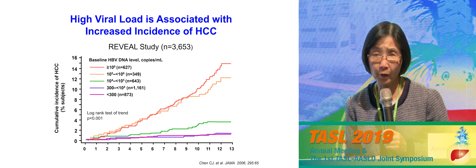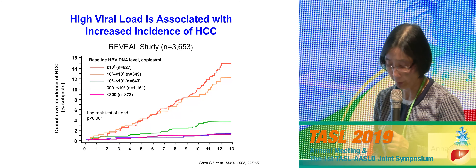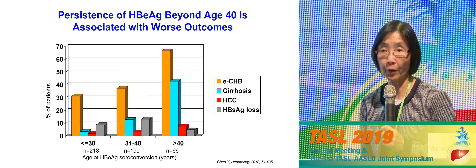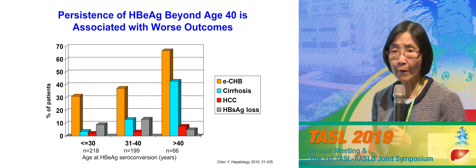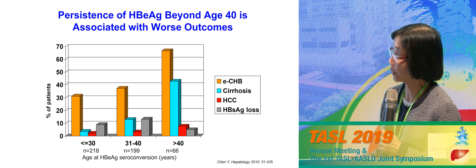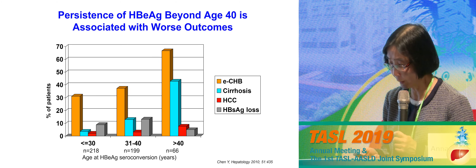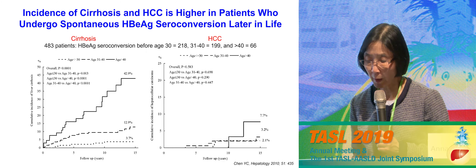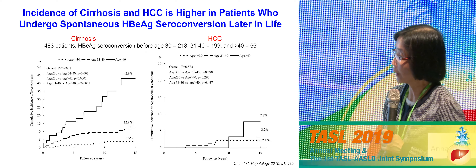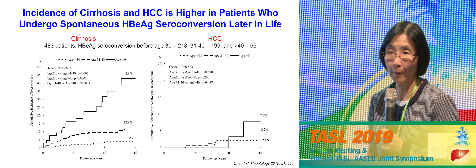The REVEAL study showed higher HBV DNA is associated with a higher chance of liver cancer, cirrhosis, and liver mortality. Data from Professor Liu's group showed that if patients remain HBeAg-positive for a long time beyond age 40 — even if they subsequently seroconvert — there's a higher chance they enter the HBeAg-negative chronic hepatitis phase instead of the inactive carrier phase, with higher risk of cirrhosis and liver cancer. Other Taiwan data showed that patients who seroconvert earlier, before age 30, have better outcomes than those who seroconvert between ages 30–40 or above 40.